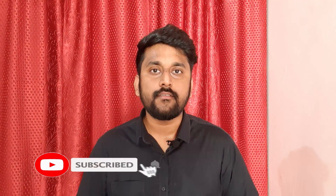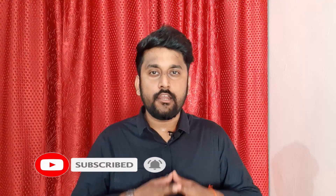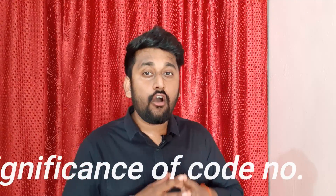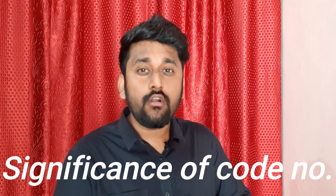Talking about the rules of FSSAI, there is a lot to cover which I will definitely address in upcoming videos, so make sure to subscribe for future updates. In case you don't know: the date of manufacture is the date when the product was produced, and the date of expiry is the last date by which we may consume that food product. But you may think — what is the significance of the lot number or code number?